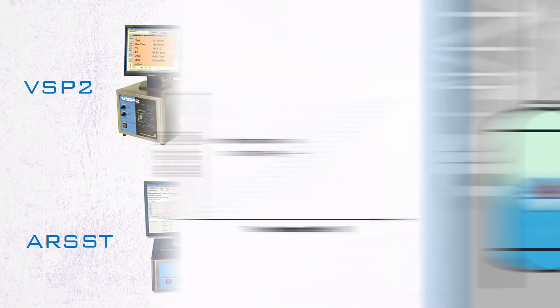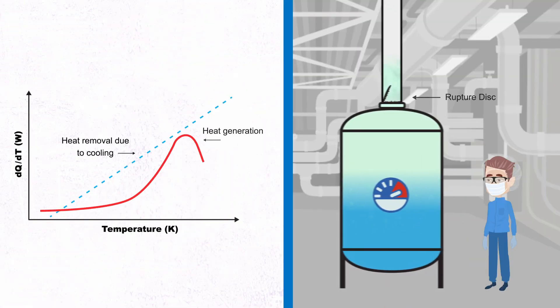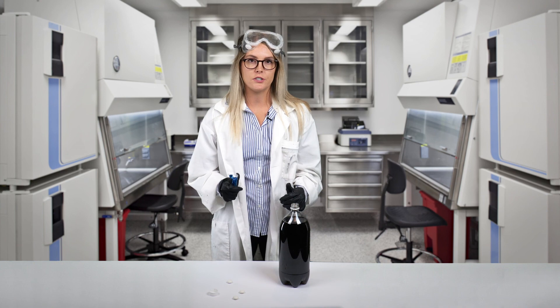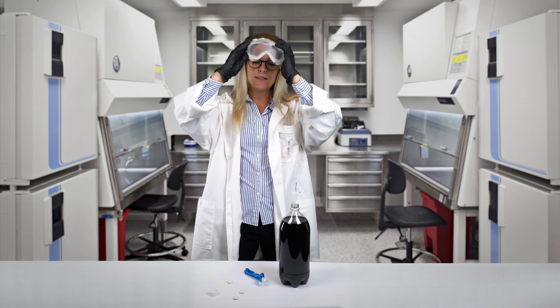Finally, it is imperative that adequate pressure relieving systems are utilized as a last line of defense to protect against process equipment failure. This requires low thermal inertia testing and either a BSP2 or ARSST.